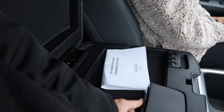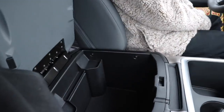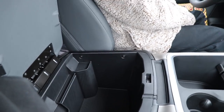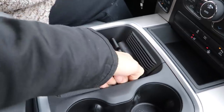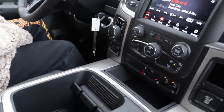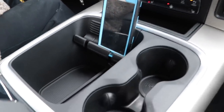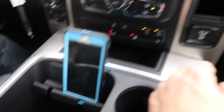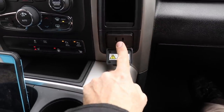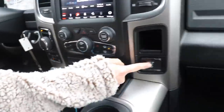You've got storage here, then deep storage down there. Then you've got a built-in phone holder — you can take your phone and plop it right in. You've got a cigarette lighter, an inverter, and your controls for heated seats are right here. Ford had that inverter too.